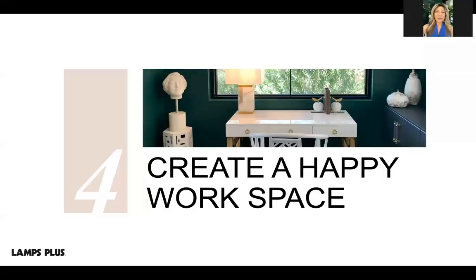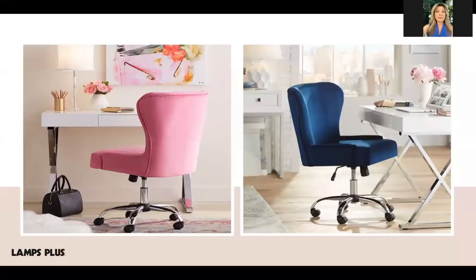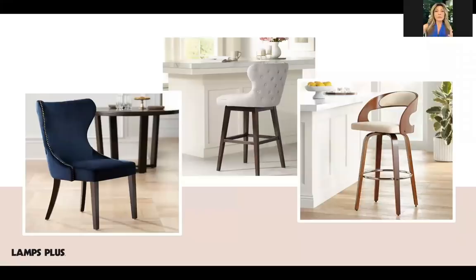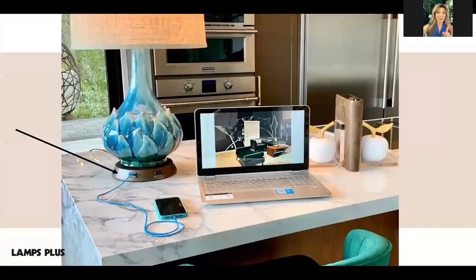Tip number four: create a happy workspace. Many of us are working from home these days — from kitchen counters, dining room tables, or if we're lucky, a home office. First, declutter your work table to eliminate distractions. Then get comfortable with proper seating — adjustable office chairs are always good, but an accent chair or a bar stool with back support at a counter works too. Here at Wolf Peak, these comfortable padded bar stools with backs at a clean, decluttered surface let you focus even in a kitchen setting.